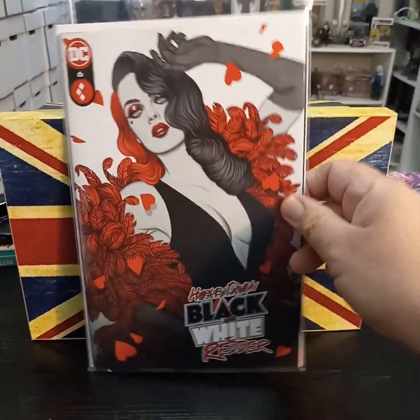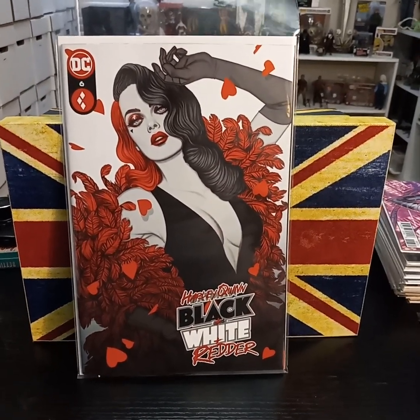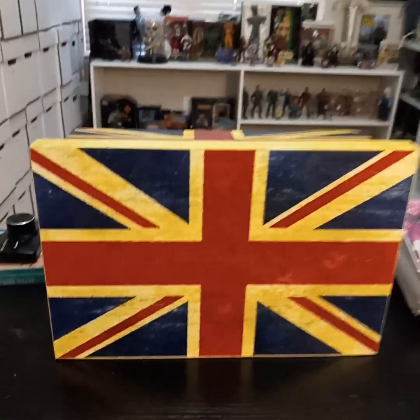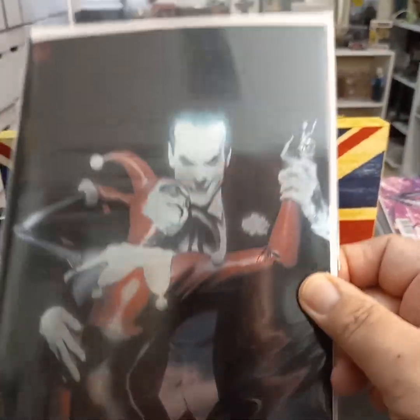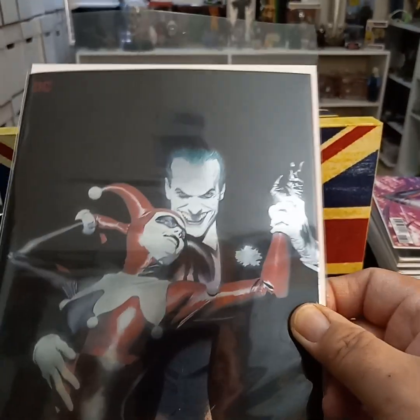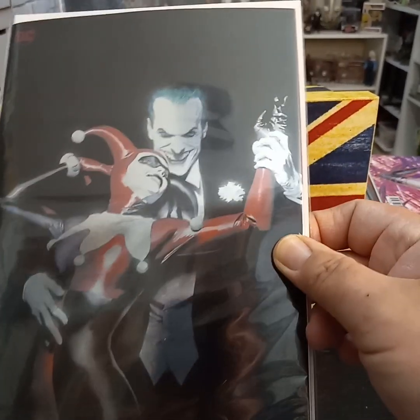Harley Quinn Black, White, and Redder, number six. Just love this cover. And then they tempted me with the foil — Joker and Harley Quinn. It's just the covers that have been on, but the foil seems to be the in thing at the moment. I have always liked that cover as well.